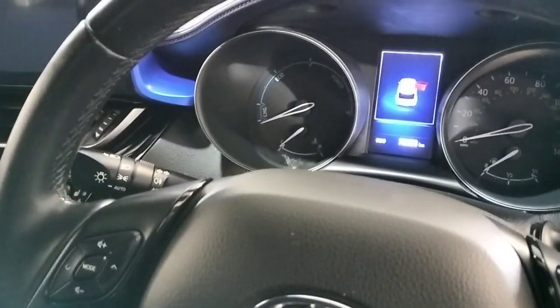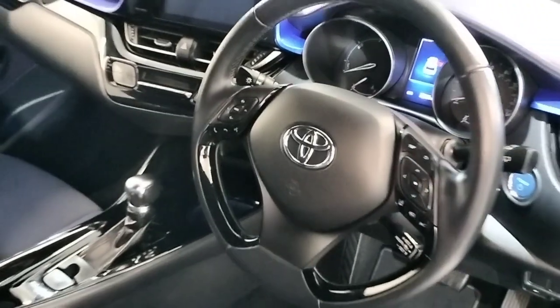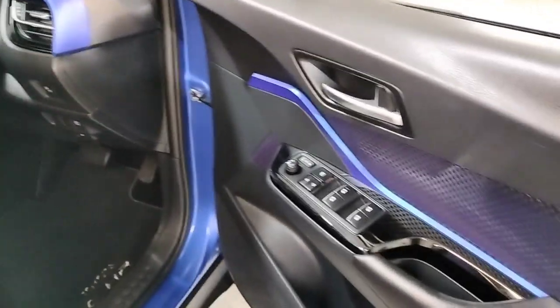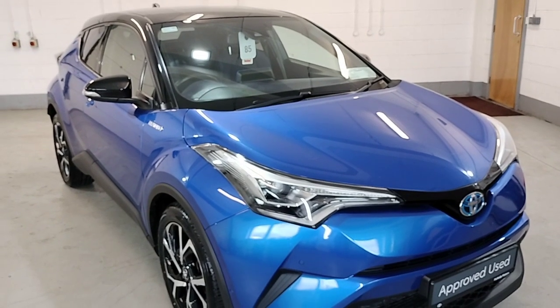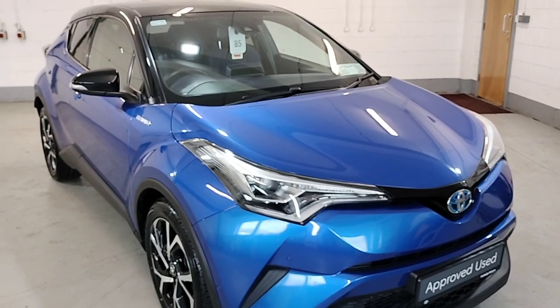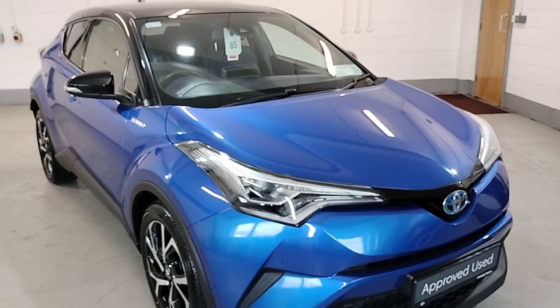The CH-R has covered 73,000 kilometres. So that's our 2018 CH-R hybrid. For more information and finance options, contact our sales team on 043-333-45621 — they will gladly help you out. Thank you.